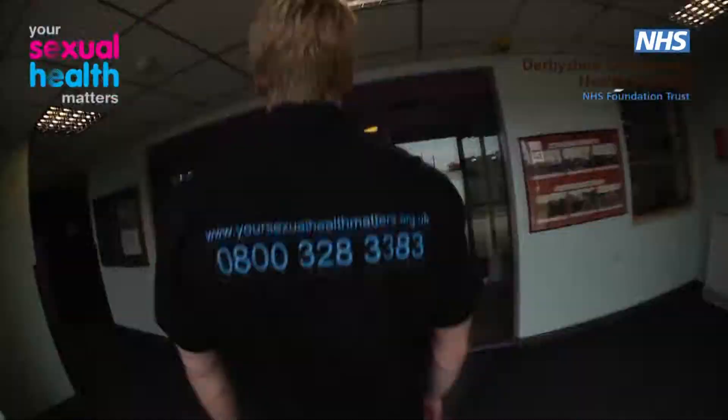The reception is just through these doors — follow me. Welcome to Shirebrook Health Centre. When you arrive, you'll be greeted by our sexual health receptionist and asked to come up to the counter.